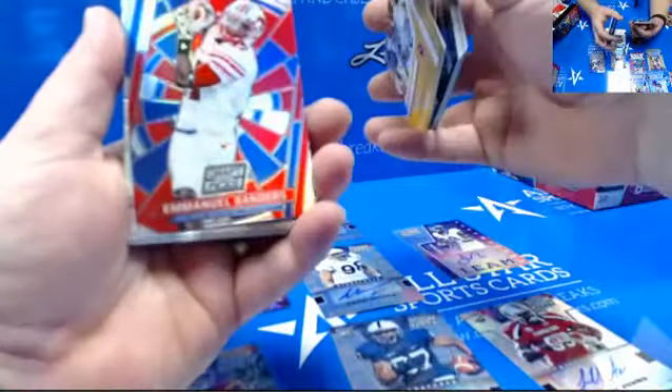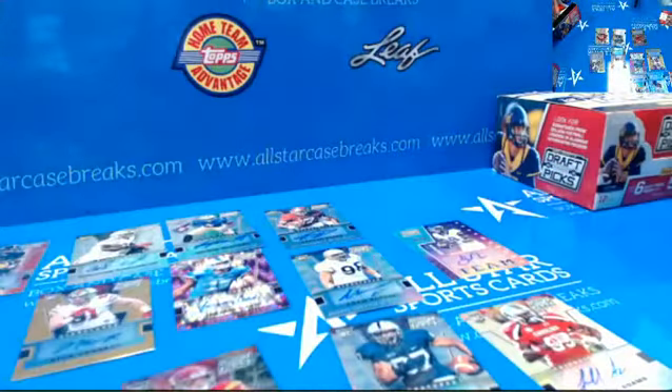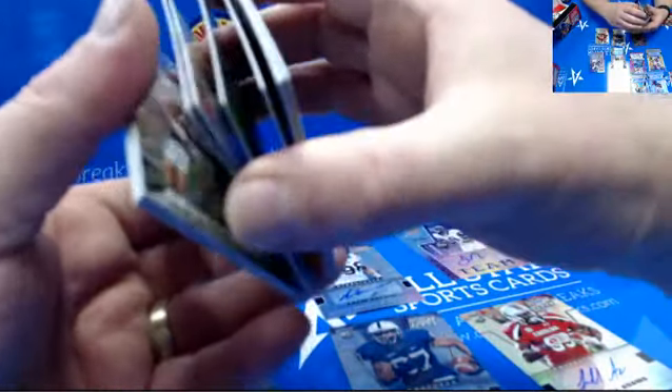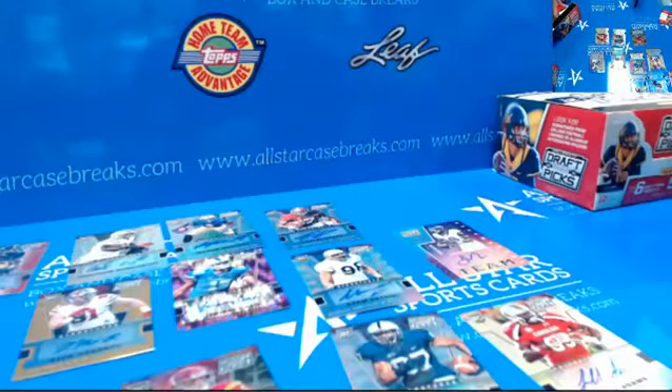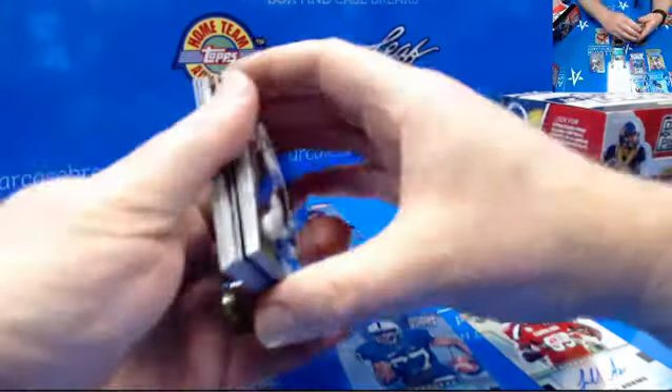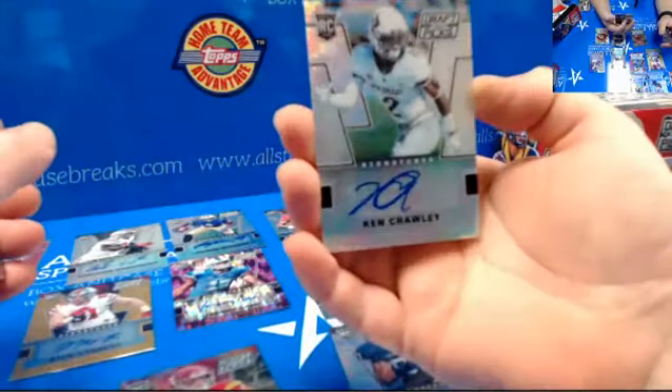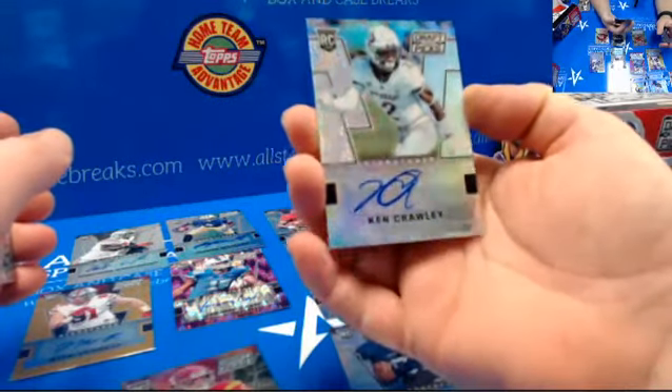More inserts. Should be done on autographs. Okay, last pack — and I've got a bonus autograph on this one too, so six in each of these boxes. Ken Crawley. Not bad at all.